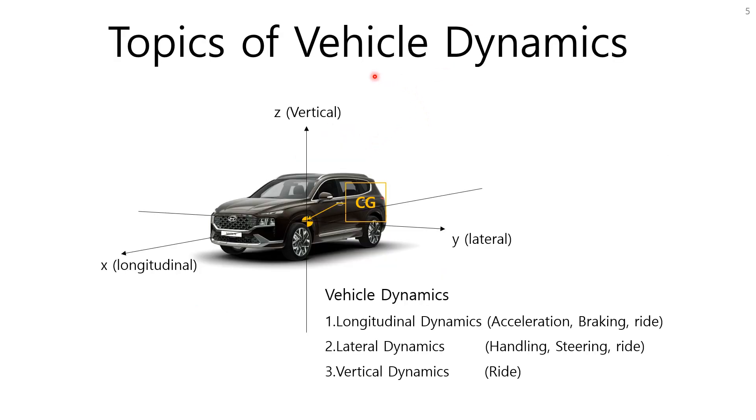Vehicle dynamics can be classified as longitudinal dynamics, lateral dynamics, and vertical dynamics. Longitudinal dynamics studies car movement when it moves in a straight line; corresponding performance areas are acceleration, braking, and ride comfort. Lateral dynamics studies planar car movement such as driving in a turn; corresponding areas are handling, steering, and ride comfort. Vertical dynamics studies vertical movements of a car, with ride comfort as its corresponding performance area.